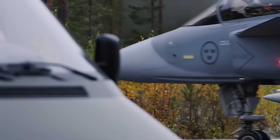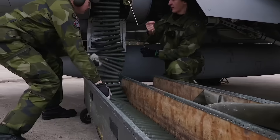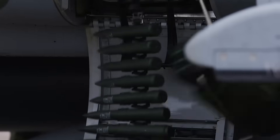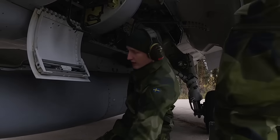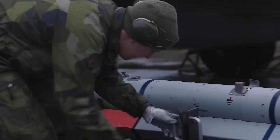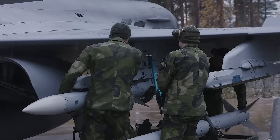For example, a Gripen fighter can be rearmed and refueled by a team of just one technician and five recruits with basic training. It takes just 10 minutes to re-arm and refuel for air-to-air missions, and about 20 minutes to do the same for air-to-surface missions. Refueling can even be done with the engine running to save time.